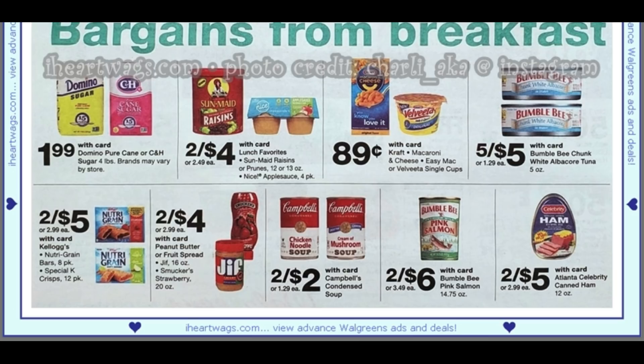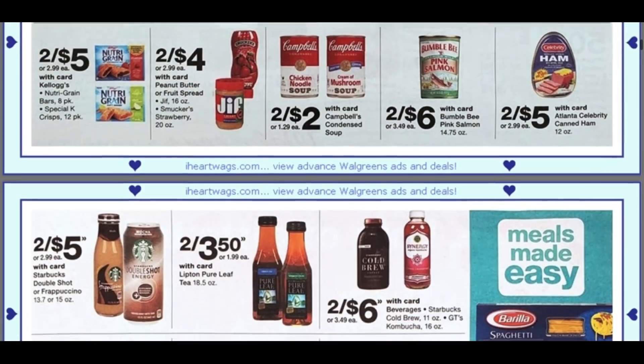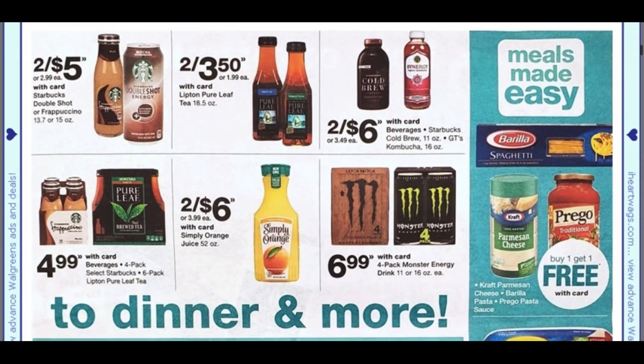It'll give you some insight into the money you're spending on newspapers. We have Jif peanut butter and Smucker's strawberry jam two for $4. Nothing too much there — some beverages coming up.